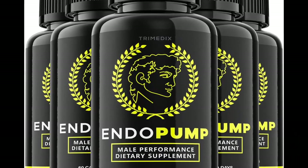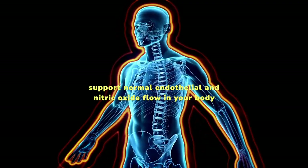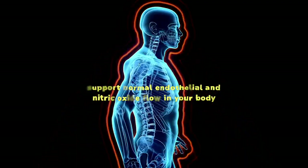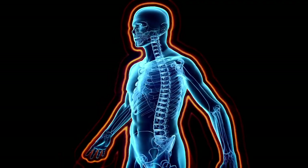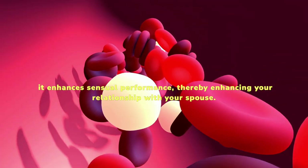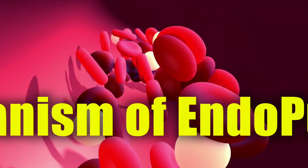What is EndoPump? EndoPump is a revolutionary dietary supplement designed to support normal endothelial and nitric oxide flow in your body. The supplement promotes healthy blood circulation and better control over organ function and mood. In addition, it enhances sensual performance, thereby enhancing your relationship with your spouse.